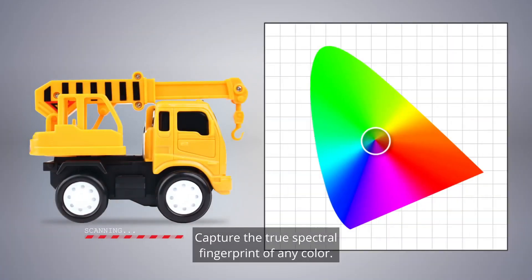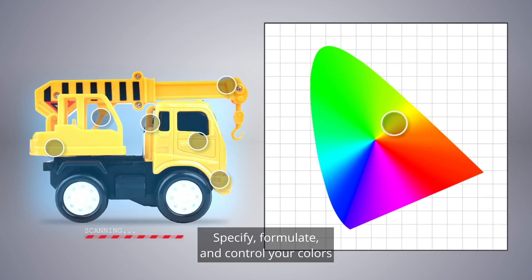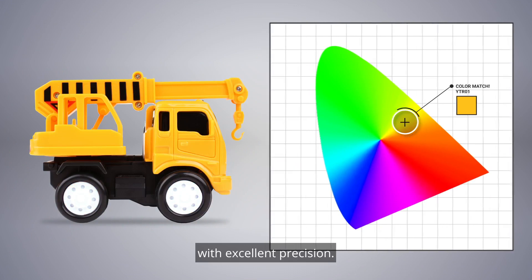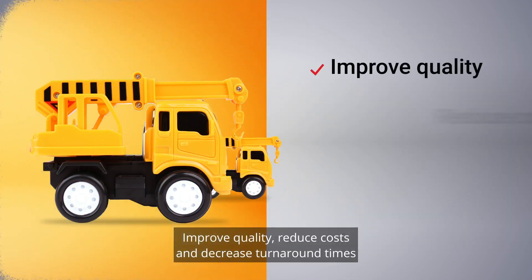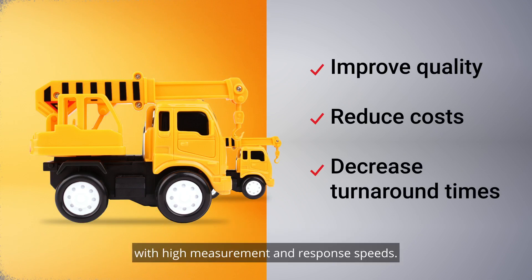Capture the true spectral fingerprint of any color. Specify, formulate, and control your colors with excellent precision. Improve quality, reduce costs, and decrease turnaround times with high measurement and response speeds.